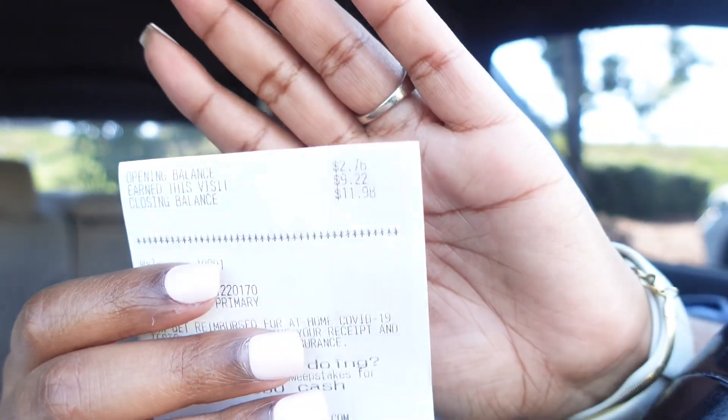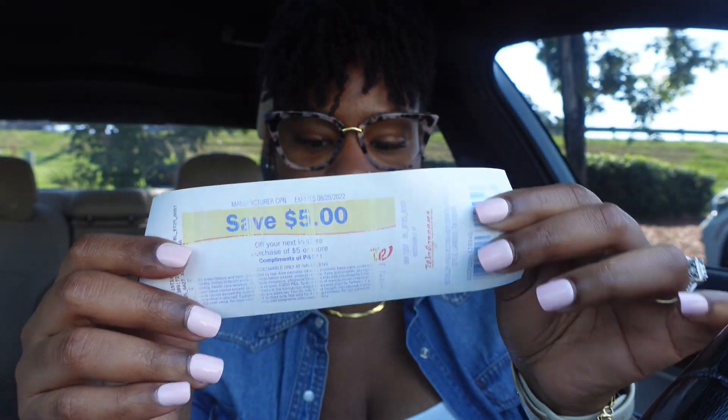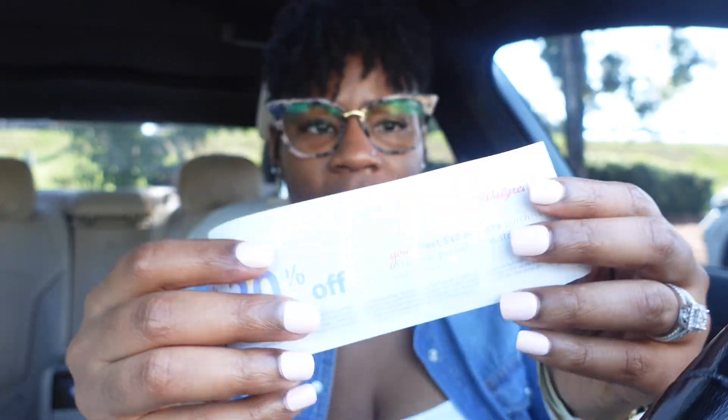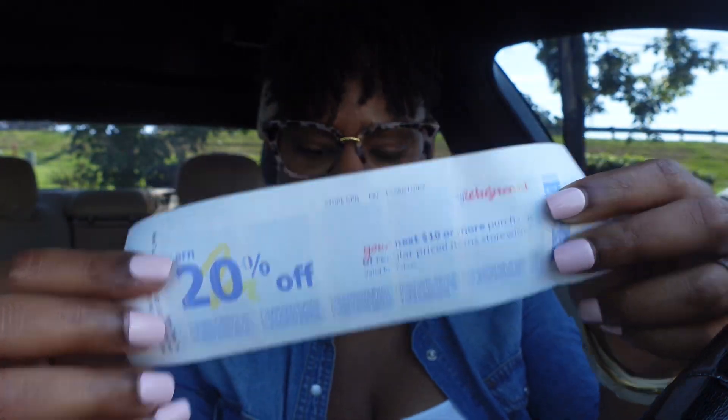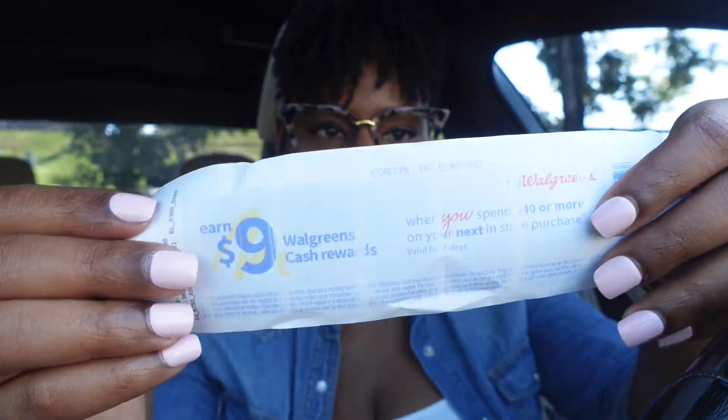Everything worked out. I had $2 in Walgreens cash already on my account, and I got back $9 more — that was $4 in Walgreens cash for the Colgate and $5 for spending $20 on the booster. I also got back the $5 register reward for purchasing the Oral-B and Crest items, which are buy two get $5. I also got back a $0.20 off a $10 purchase coupon and a $9 back when you spend $40 offer.